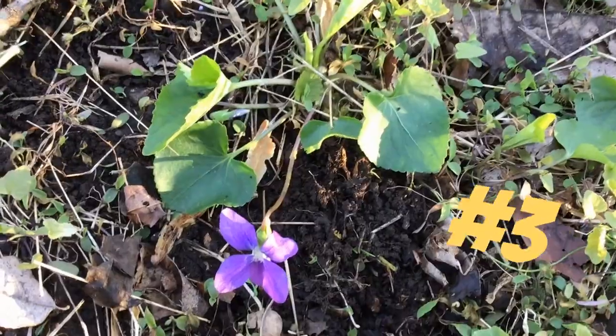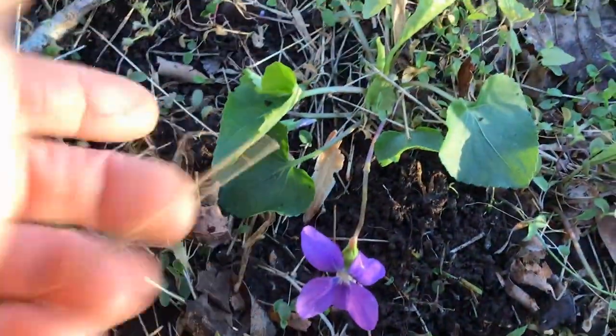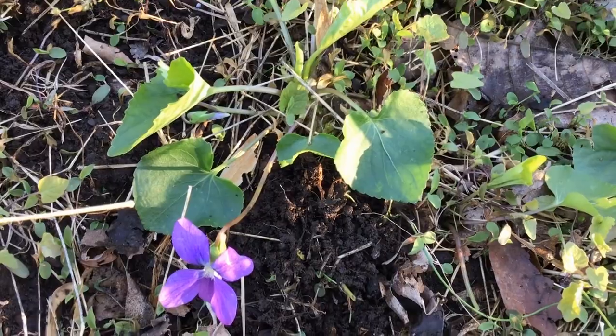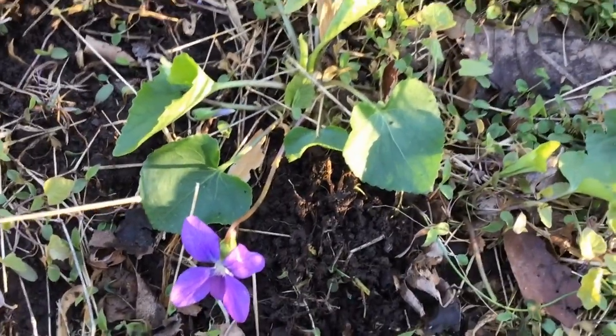Take a look at this. This is the plant right here. It has a beautiful purple flower and heart-shaped leaves. The color of the flower and the shape of the leaves are a big hint to help you figure out what kind of plant that is.